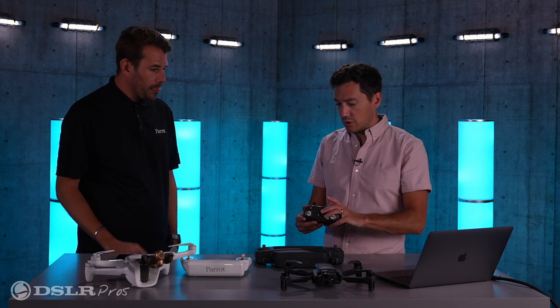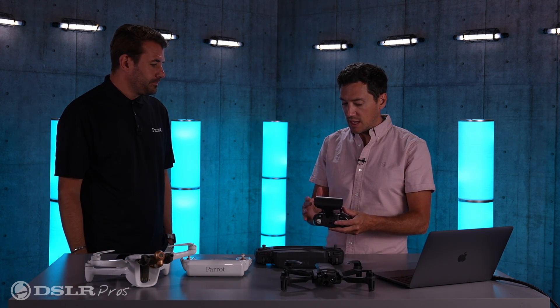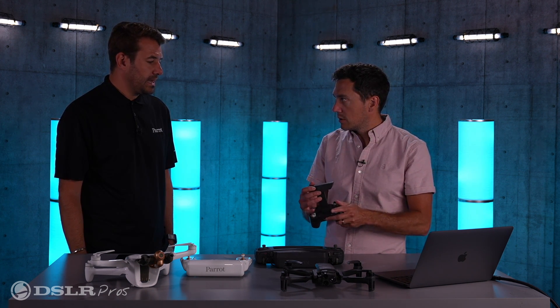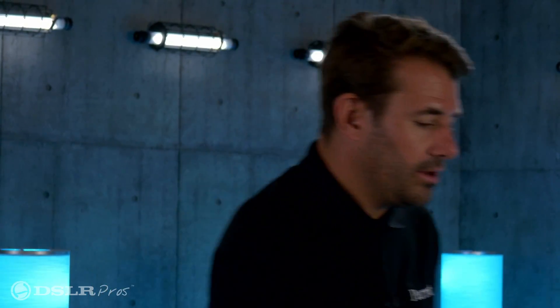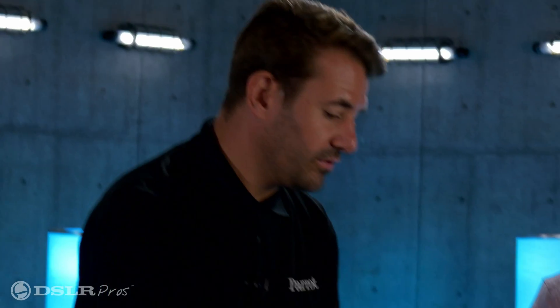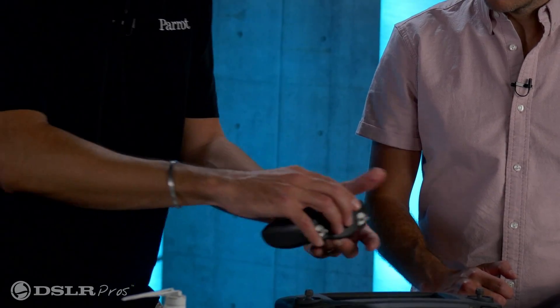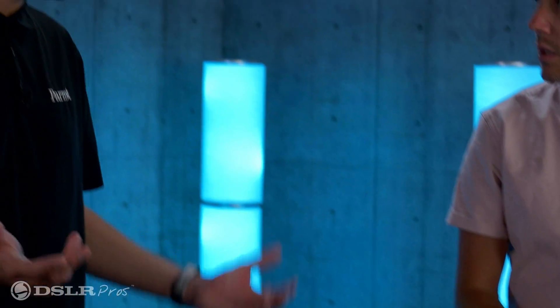The other controller, the SkyController 3, is a bring-your-own-device type setup. Is it iOS and Android compatible? Yes, iOS and Android compatible. As you see it here, this is basically where you would load a smartphone on the top. We also have an accessory that comes in the pack where you can put a tablet on top, so you can easily fit both. It's a simple controller but it works very well — it's an easier and cheaper configuration for people that want to use it and don't necessarily need a Sky Controller USA.